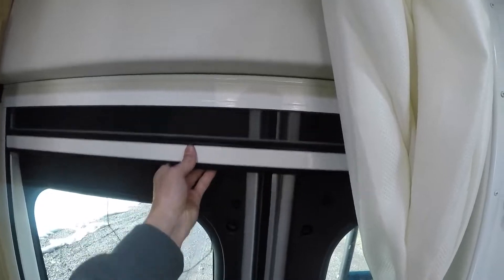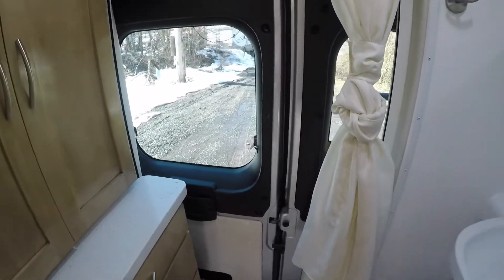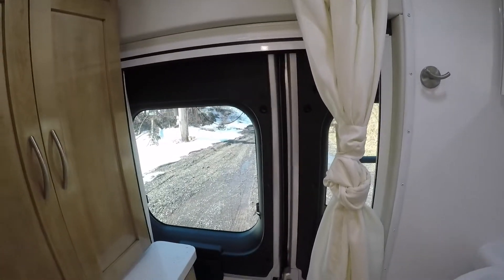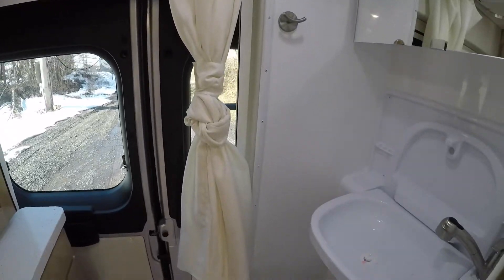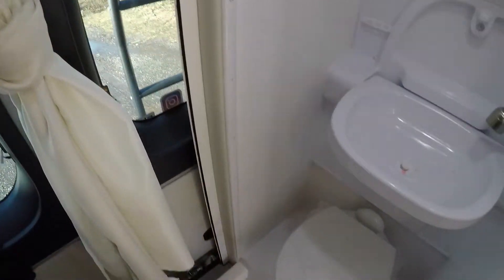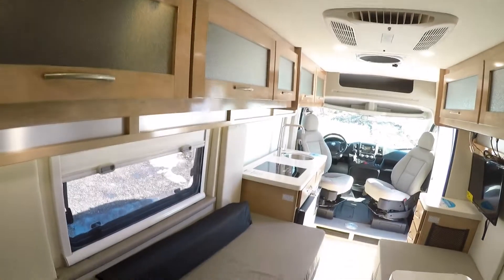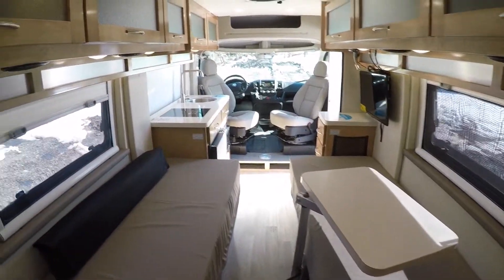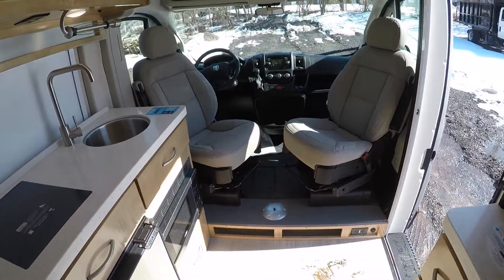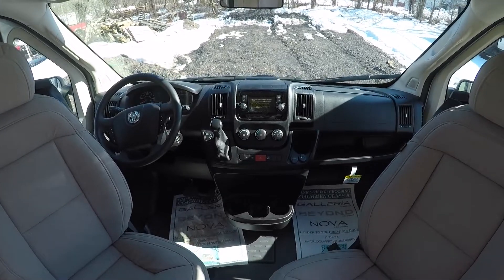One thing I didn't mention outside — there's a screen door for the back as well. So if you're hanging out at your campsite and want a nice breeze flowing through, you can open up those back doors, drop down the screen, and get some nice airflow. There's a curtain that wraps around in here as well, and a porcelain toilet. Very light in here — the light colors keep it from feeling tight.